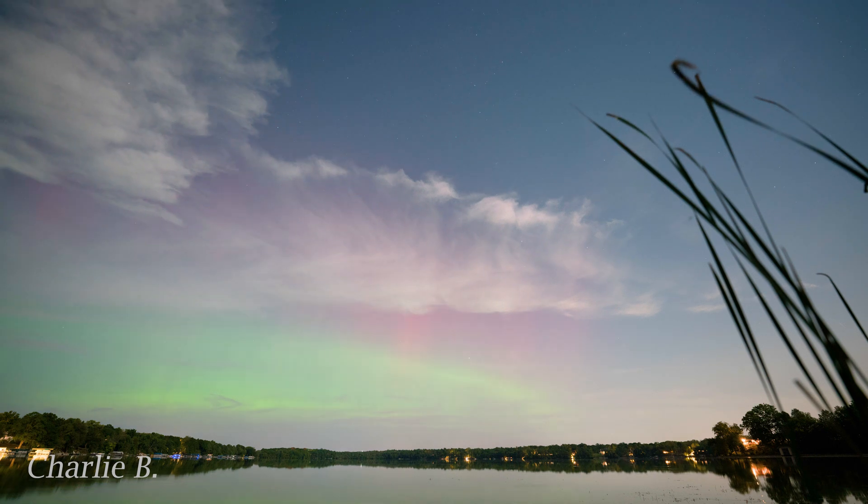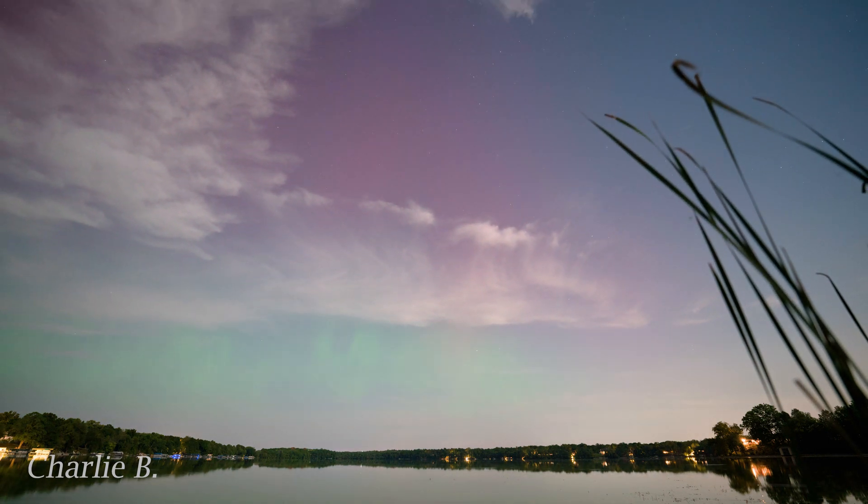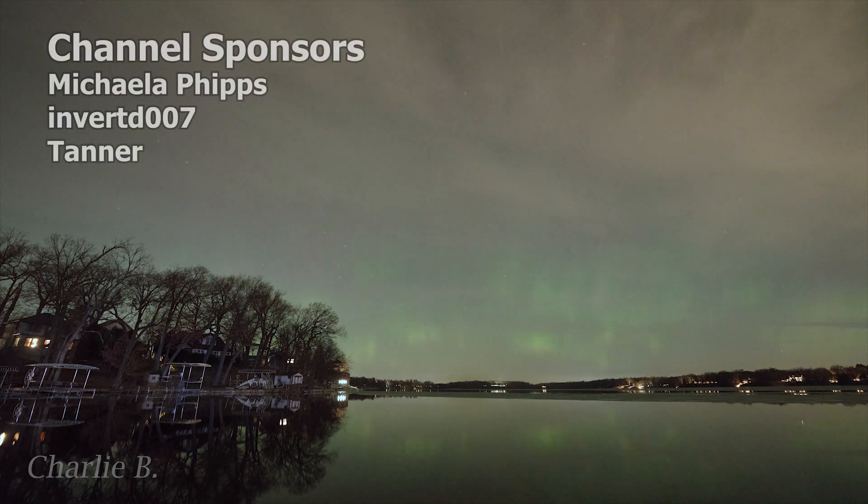Safe to say, substorms are one of the best ways to experience the northern lights in areas well south of their usual location. Hopefully, now you're equipped to get out there and enjoy the second half of Solar Cycle 25, as we've got more aurora opportunities coming soon.